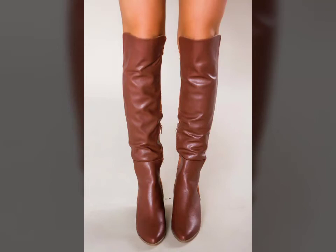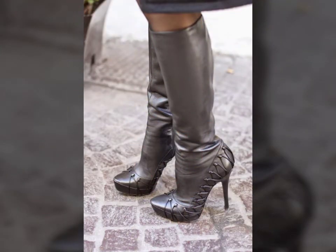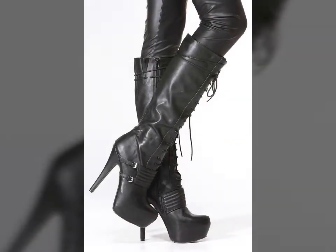Hello friends, welcome to my YouTube channel Fashion Lovers. How are you friends? I hope you will be fine and doing well. Today I am going to share with you beautiful and stylish latex thigh long boards design ideas. These are very beautiful, stylish, and trendy.